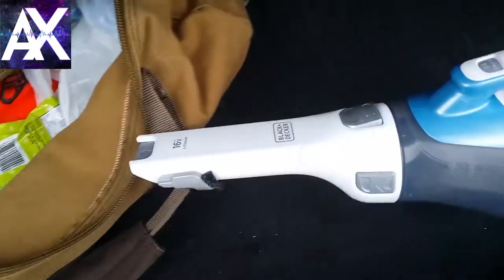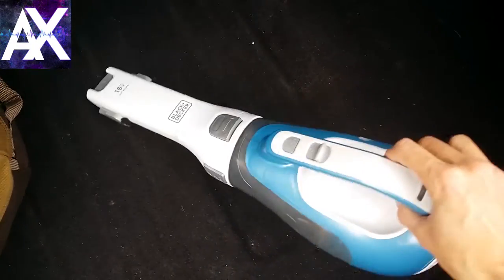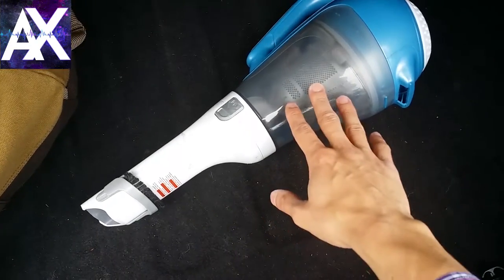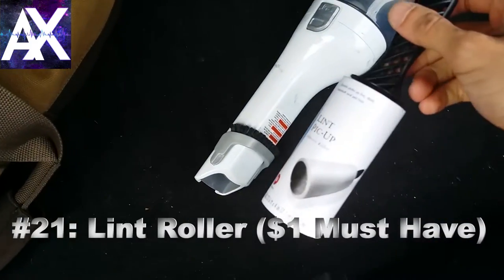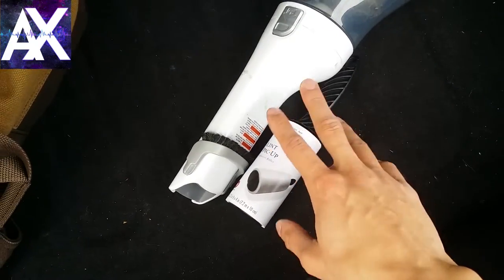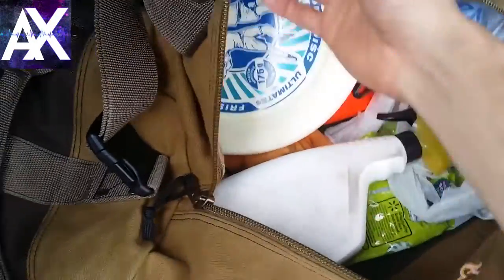In the bag I keep everything I need to clean my car. I highly recommend a battery-powered cordless car vacuum — this is a Black & Decker, link in the description, around $45-50. The battery life is really long; I charge it every night. It comes with bristle attachments for getting hair out. I'd also recommend a lint roller — it's so easy to use on seats and floor mats. I also carry watered-down Windex in an old bottle, great for keeping windows clean, especially when it's been raining.